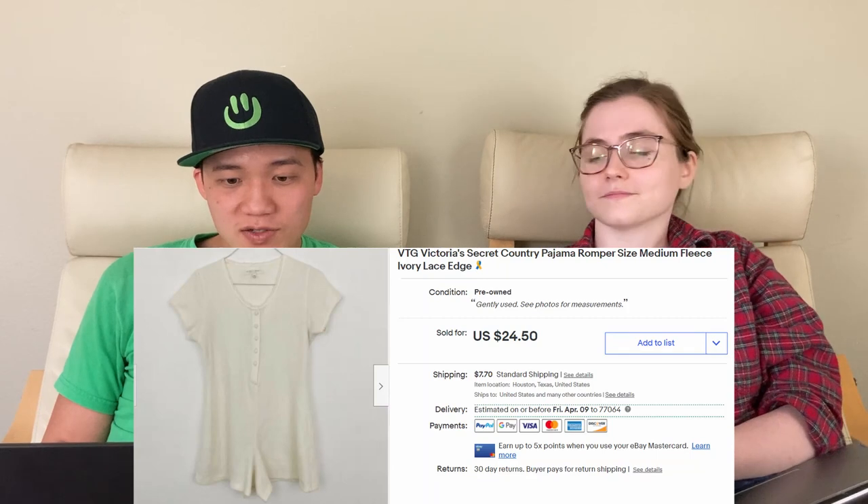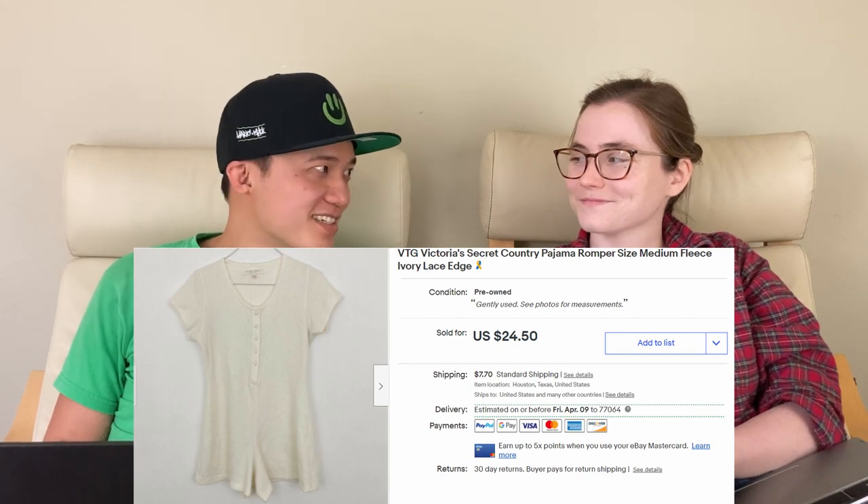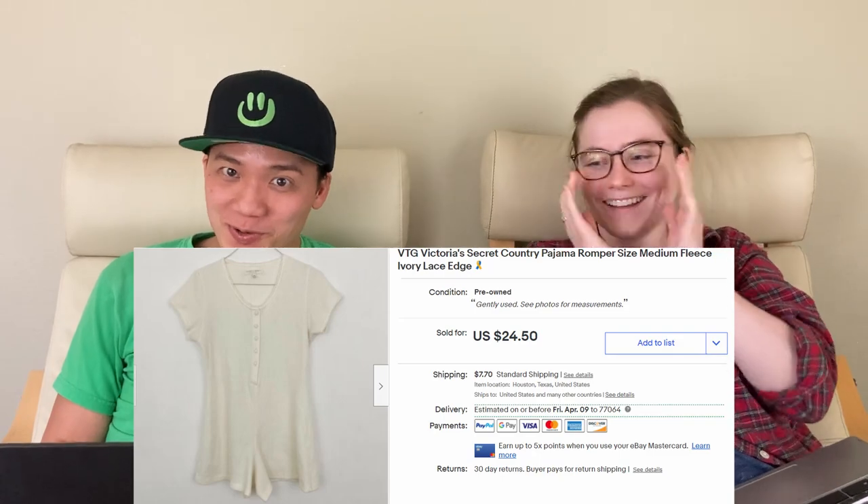We sold this vintage Victoria's Secret country pajama romper — it made you look like a little sheep. We sold that for $21.90 on eBay. There was a lot of interest on this; I got likes every day and sent out offers on eBay. We had it for a while, but I'm not even going to speculate on why.